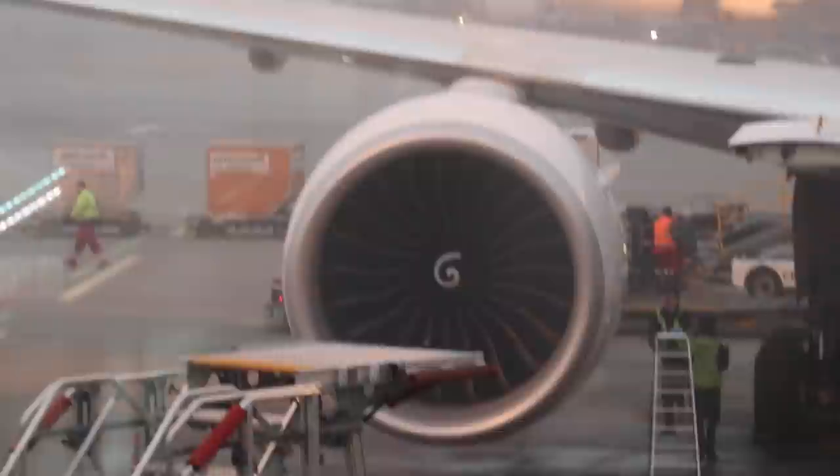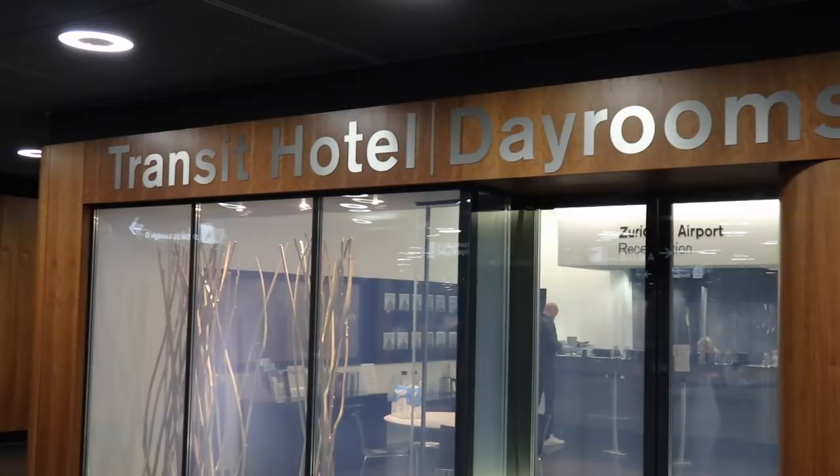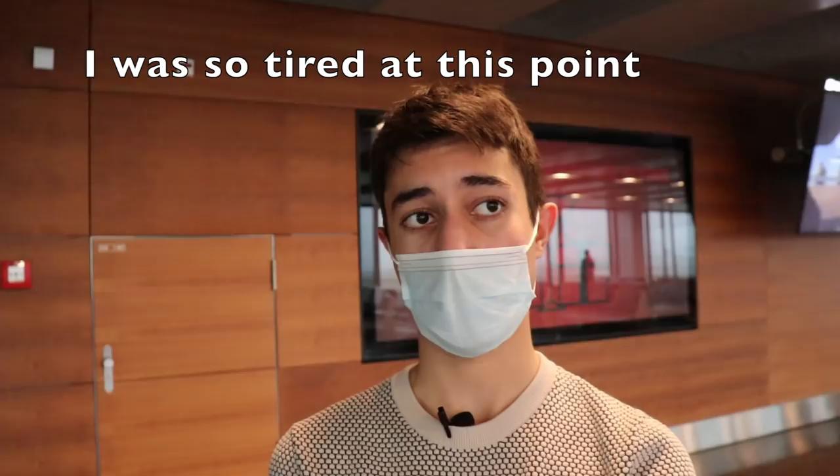Another pro to flying Swiss is that you can transit through Zurich — one of the world's best airports. The airport offers many amenities, including observation decks, hotel day rooms, and much more. I am now at Zurich airport, connecting to London Heathrow. I was supposed to have access to Swiss's business lounge, but customs wouldn't let us through to the A gates where the business lounge is located. So basically we're stuck here at the D gates having to wait for our flight in this basically empty terminal.